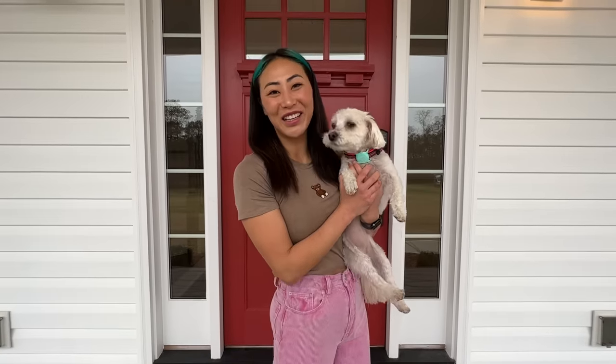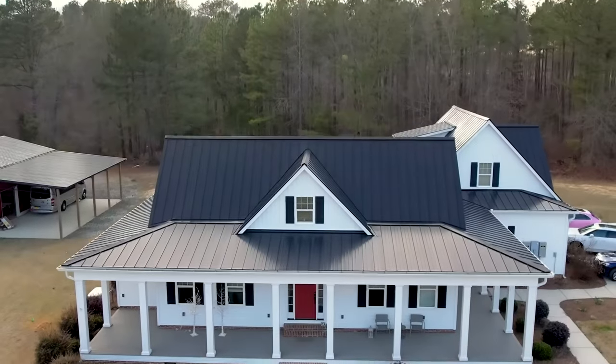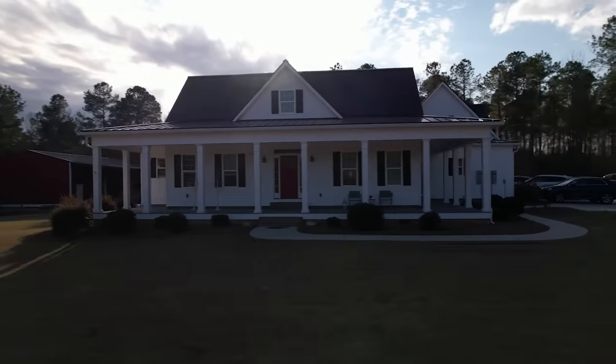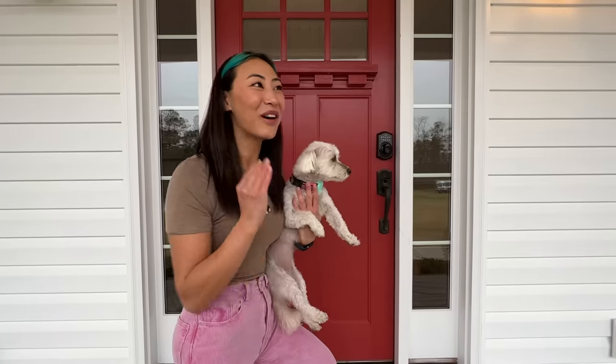What is up guys, welcome back to my channel. If you're new here, I'm Lizzie Capri, and I have a huge announcement to make. I just bought my dream house and I'm gonna give you guys a full tour of my brand new home. This has been in the works for a couple of months, so I'm really excited. It's been really hard for me to keep this from you guys. Let's just go on in so I can show you what I'm so excited about.